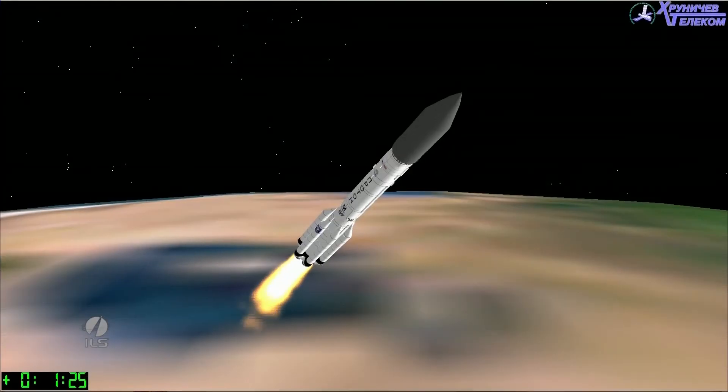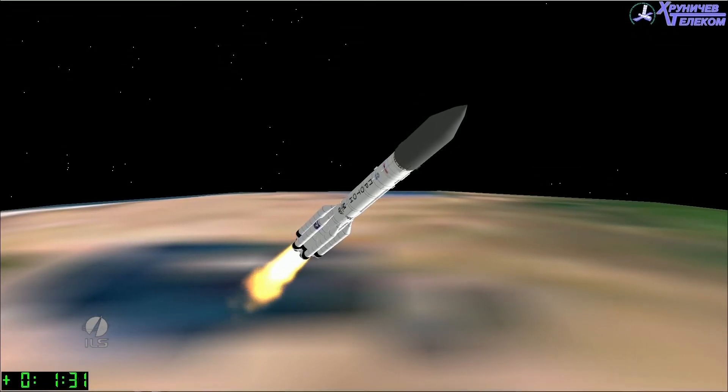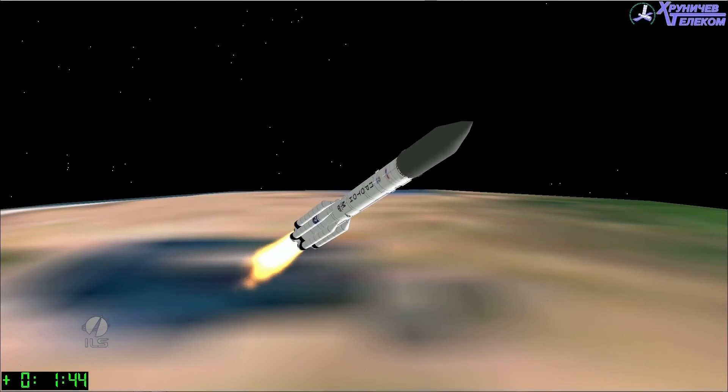As the ILS Proton travels easterly downrange, our viewers are going to notice some time lags in our reporting of key mission milestones. The reason behind this delay is that as the ILS Proton follows its pre-programmed flight path, it will pass out of range of the Baikonur receiving stations. At that point, signals are received by stations downrange and transmitted back to Baikonur, which does cause brief delays in our reporting.